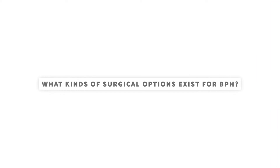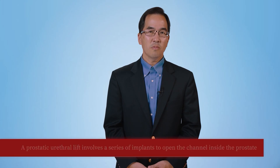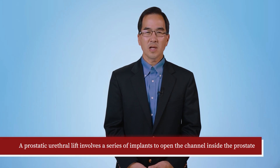Traditional surgery for BPH is known as a TURP, or transurethral resection of the prostate. Many patients find it helpful to think of a TURP as a kind of plumbing procedure for the prostate, where the blockage is cleaned out from the inside, usually with a small metal loop used to remove the excess tissue. There are also newer surgical options: some use a laser to relieve the blockage, others use water under high pressure, and still others use steam. Prostatic urethral lift procedures use implants to open and widen the channel inside the prostate without removing tissue. There are also procedures that shut down blood flow to the prostate, causing it to shrink and allow freer flow of urine.